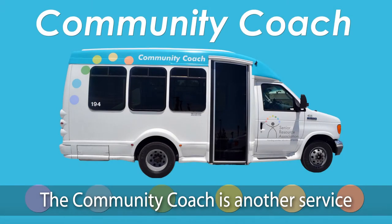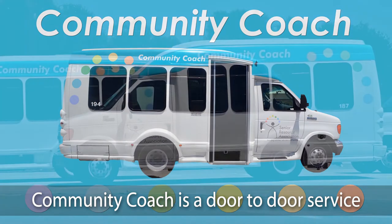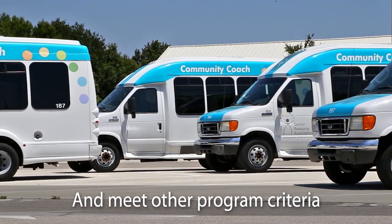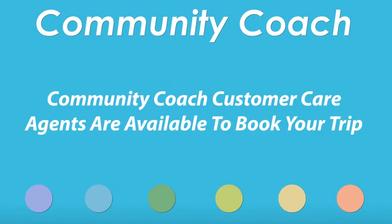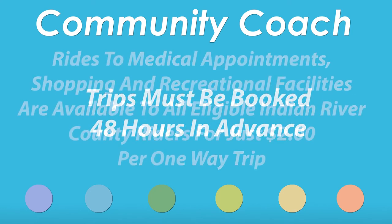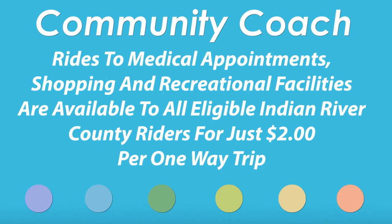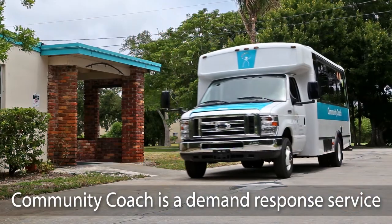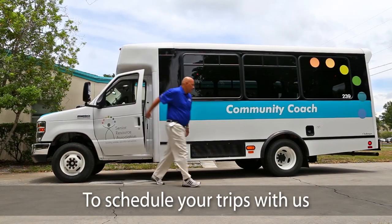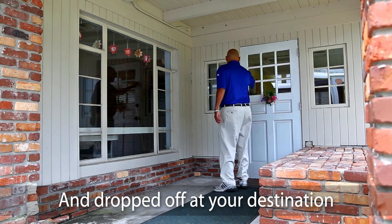The Community Coach is another service provided to riders in Indian River County. Community Coach is a door-to-door service available for those who have no other means of transportation and meet other program criteria. Community Coach customer care agents are available to book your trip Monday through Friday between the hours of 7:30 a.m. and 6 p.m. Trips must be booked 48 hours in advance. Rides to medical appointments, shopping, and recreational facilities are available to all eligible Indian River County riders for just two dollars per one-way trip. You will be picked up at your home and dropped off at your destination.